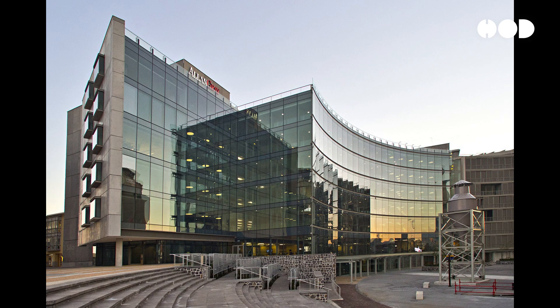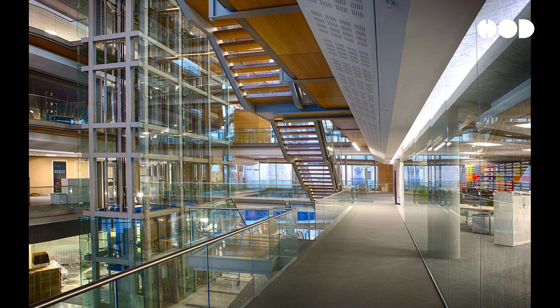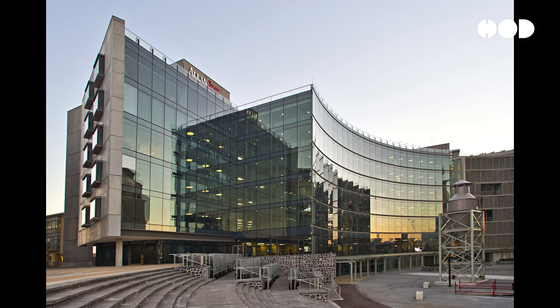Number One Silo in Cape Town, South Africa, is part of the V&A Waterfront's redevelopment and exemplifies sustainable design in a mixed-use development. The building utilizes seawater from the harbor for cooling, reducing the need for conventional air conditioning. Solar panels on the roof generate electricity, and a sophisticated building management system optimizes energy use. The design also includes green roofs and terraces that provide insulation and support local biodiversity. Number One Silo has received a six-star Green Star rating from the Green Building Council of South Africa.